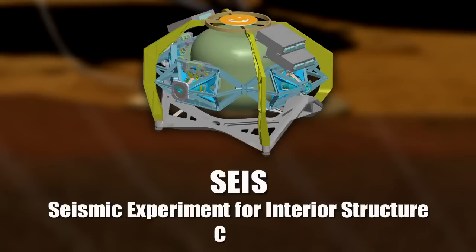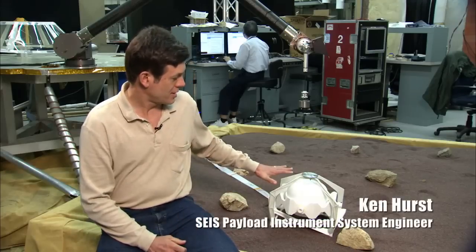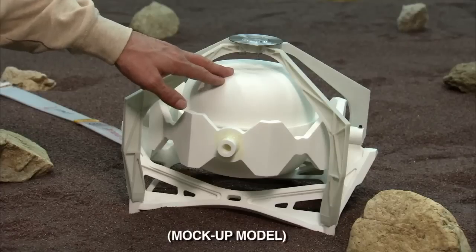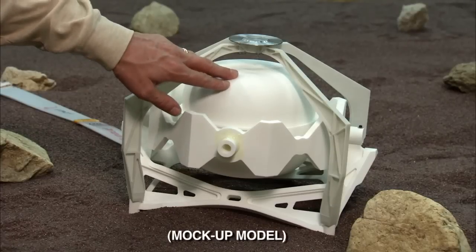A lot of things have come together to make it possible to learn a great deal about the interior of Mars from a seismometer. We have CNES that's building our seismometer, which has been under development for many, many years. What it does is it just sits on the surface of Mars — it's like a stethoscope. It listens to what's going on inside Mars.